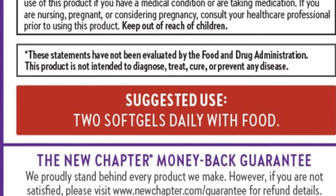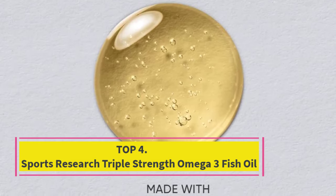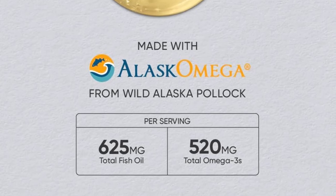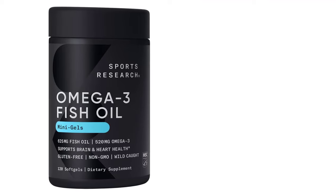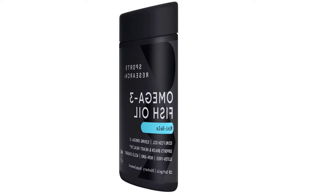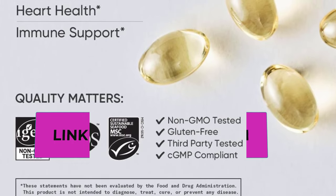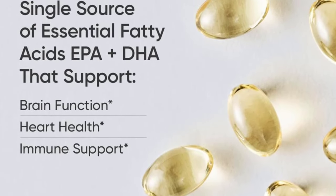Number four: Sports Research Triple Strength Omega-3 Fish Oil — always fresh, never fishy. They strive to deliver a fish oil supplement without the aftertaste or fish burps that often come with low quality capsules. The omega-3 oil is extracted through a 10-step refinement process that removes fishy odors and impurities. Just one soft gel per day contains a minimum of 1,040 mg of omega-3 fatty acids, with 690 milligrams of EPA and 310 milligrams of DHA in the preferred triglyceride molecular form.